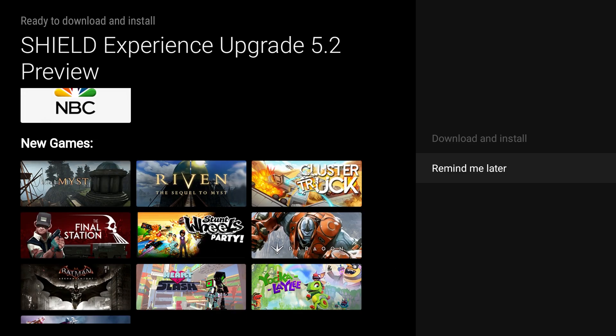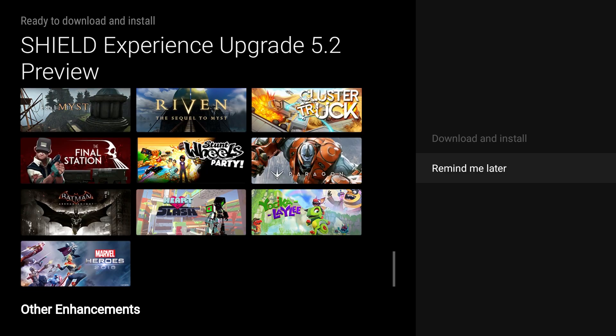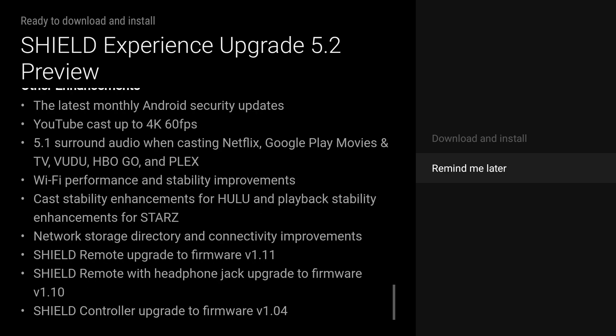You can also get some new games like Myst, Riven (the sequel to Myst), Cluster Truck, The Final Station, Stunt Wheels Party, Paragon, Batman, Heart Stash, Yooka-Laylee, and Marvel Heroes 2016. Among the other enhancements, you get the latest monthly Android security update, and you can cast from your phone or tablet to your NVIDIA Shield at up to 4K at 60 frames per second.